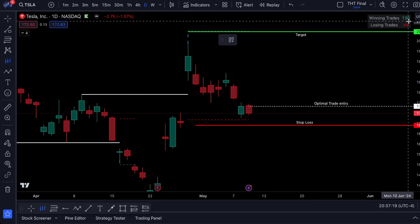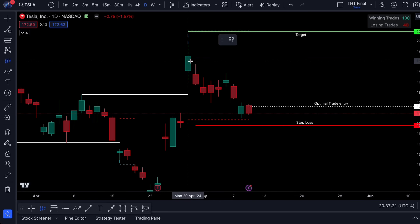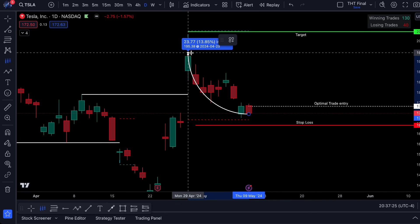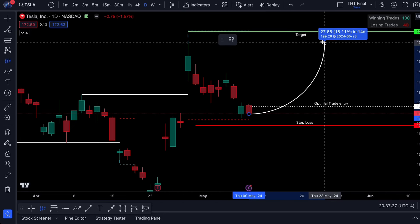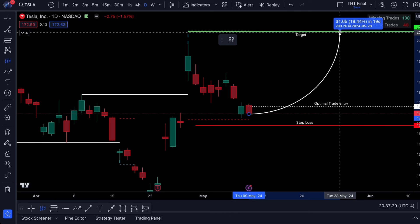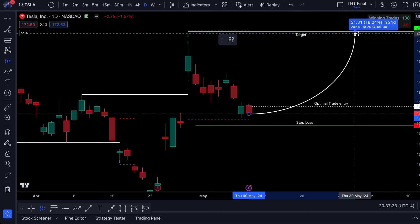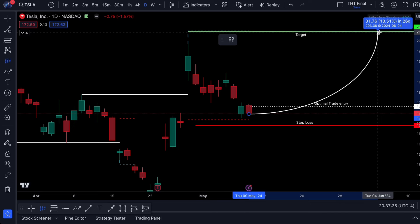But if what I think is going to happen — and what happens 80% of the time, which you can see up here when this pattern ends up happening — is that we will push our way back up to not only test this high, but to actually push into a higher high, which would give us a return of about 18%. And I'm thinking about 20 to 28 days.